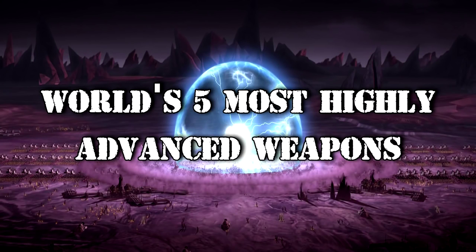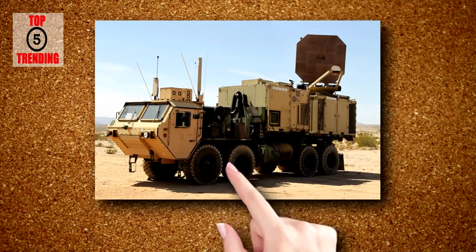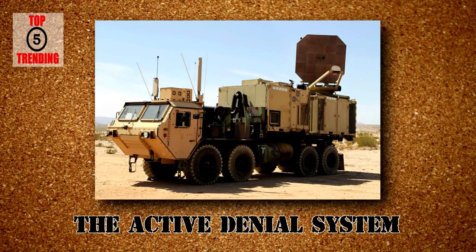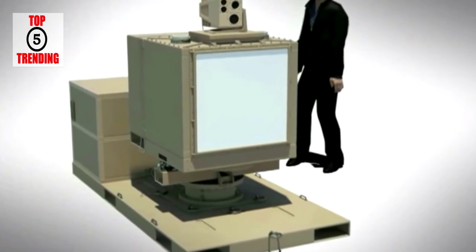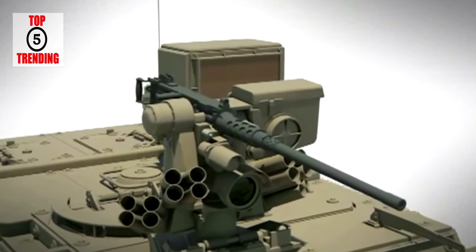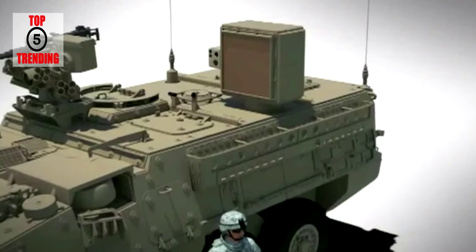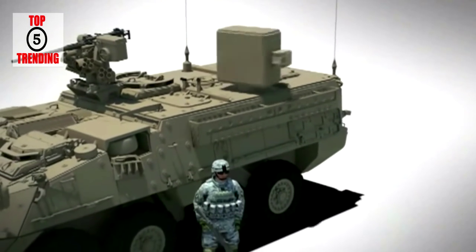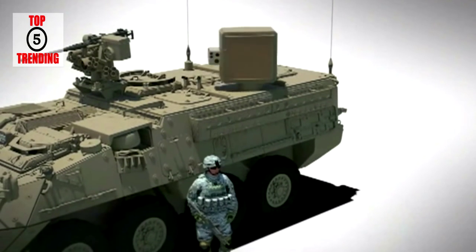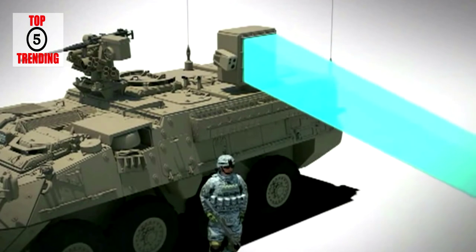The world's five most highly advanced weapons. Number five: the Active Denial System. The Active Denial System is a non-lethal directed energy weapon developed by the U.S. military, designed for area denial, perimeter security, and crowd control. Informally, the weapon is also called the heat ray, since it works by heating the surface of targets such as the skin of targeted human subjects.